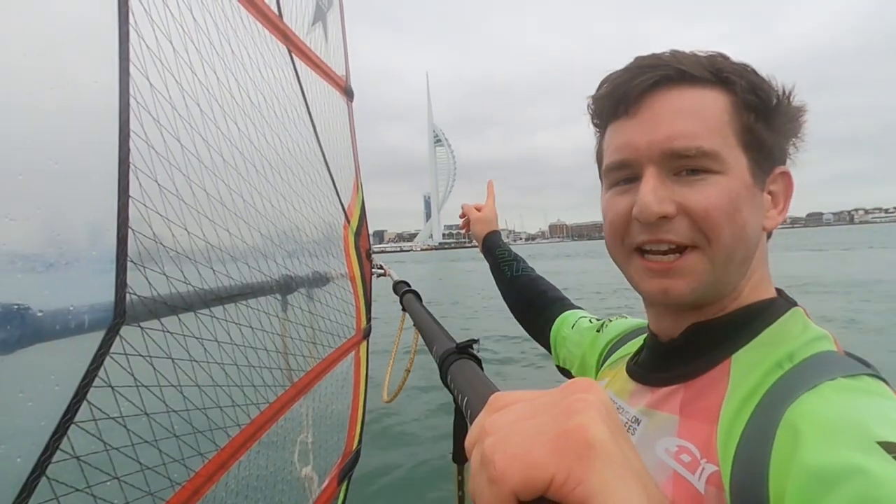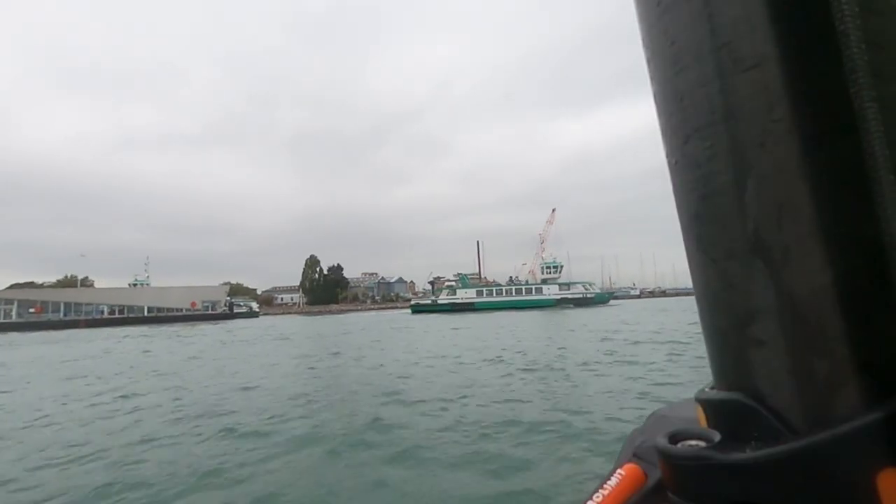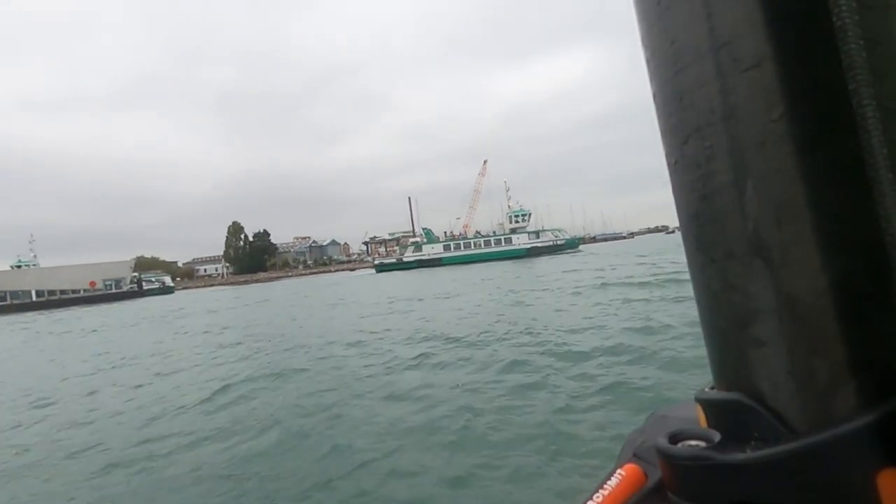Right, there you go — Spinnaker Tower. This is the Gosport ferry. I've just altered my course to let him go ahead.